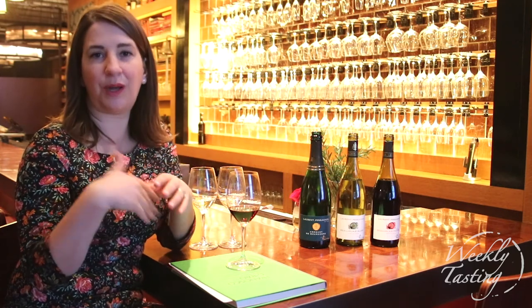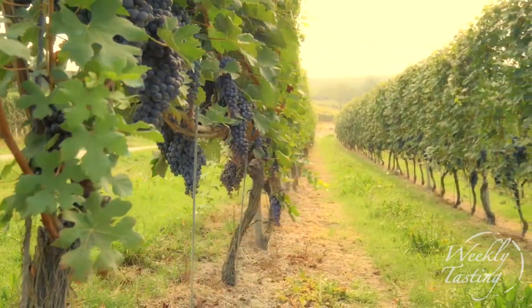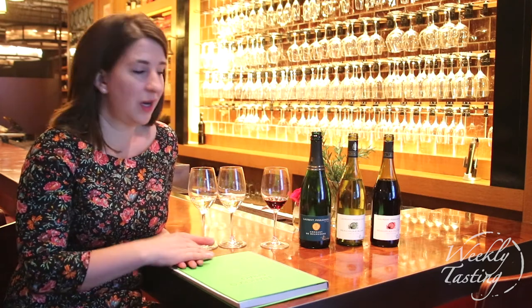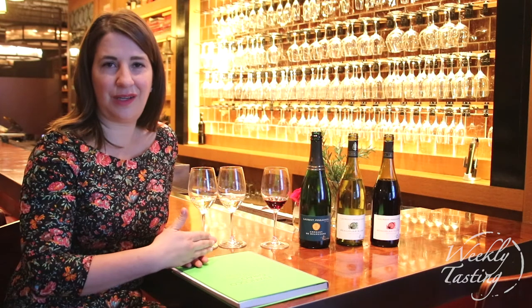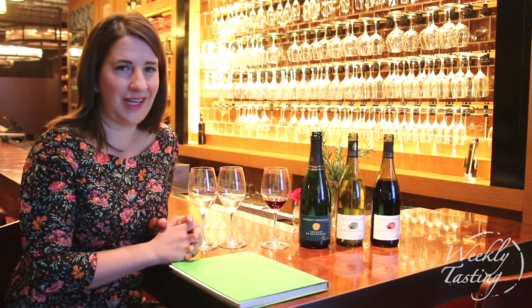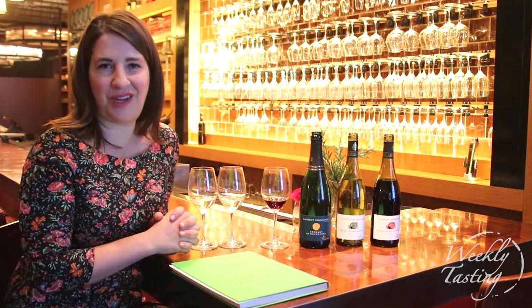Beaujolais is such an exciting region — so much to taste and explore, whether it's Beaujolais made into sparkling wine, Beaujolais Blanc, or Beaujolais Rouge. You can take it further by buying some of the crus like Fleurie or Saint-Amour and doing a side-by-side tasting, almost like riding your bike through the little villages. If you're in Lyon, you must eat and drink your way through the city — it's not to be missed. Thanks for taking this journey with me and tasting these wines.